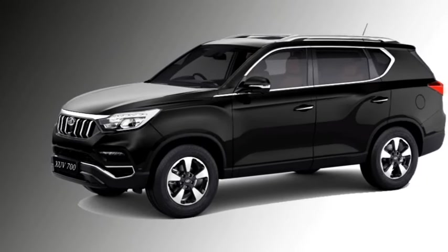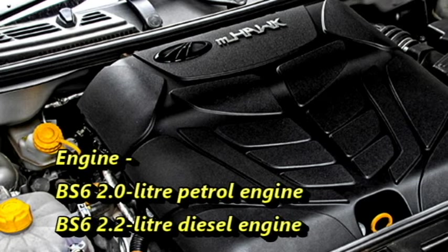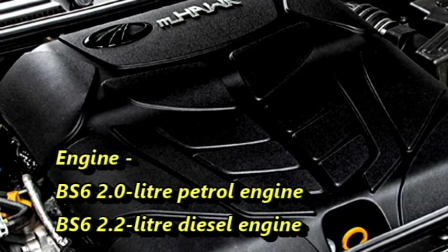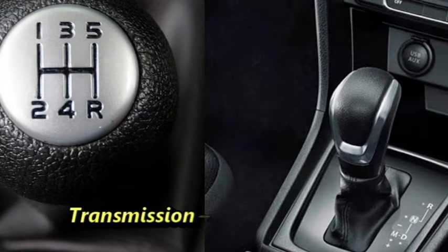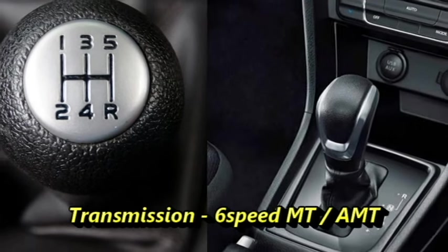Talking about the power, the SUV will be available with two engine options: a BS6-compliant 2-litre petrol engine and a 2.2-litre diesel engine. The engines are mated to an optional 6-speed manual or AMT gearbox, along with an optional AWD system.